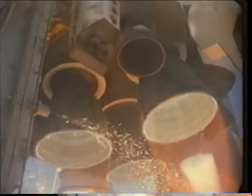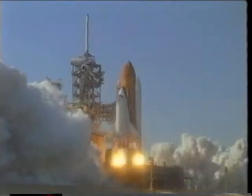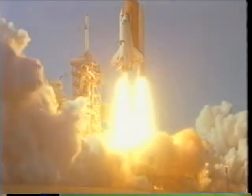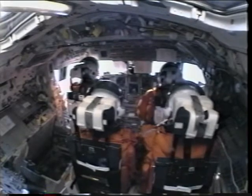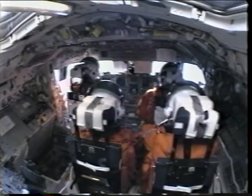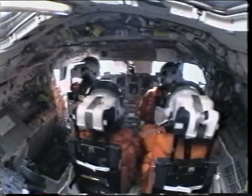Here we are just before launch — about six seconds before launch we fire up the main engines. These are all Block Twos; it was the first flight of brand new engines for the orbiter. Once they're all set to go, we light the solid rocket boosters, and once that happens you know you're going flying. You can see us shaking inside the cockpit when the main engines are starting up.